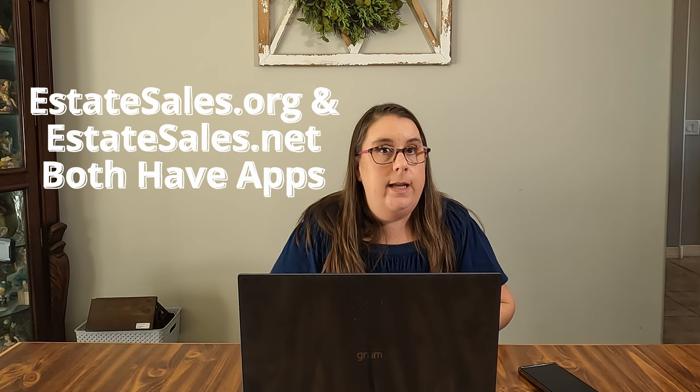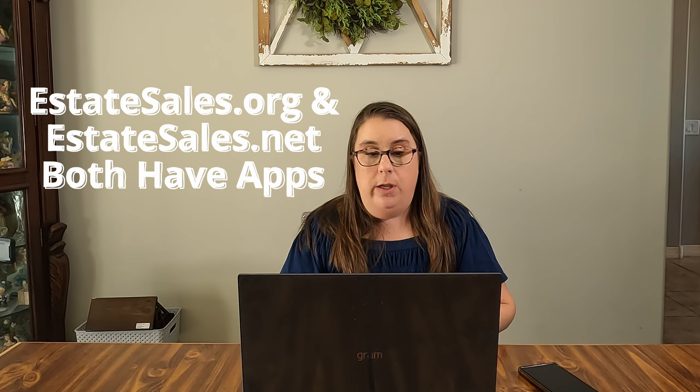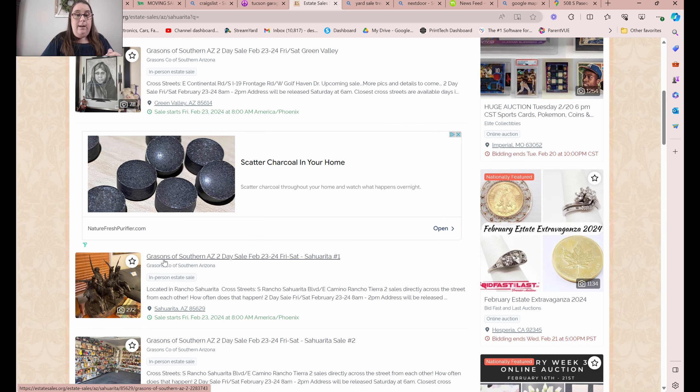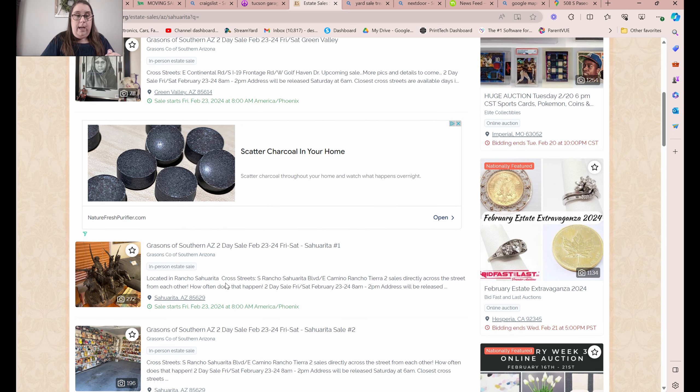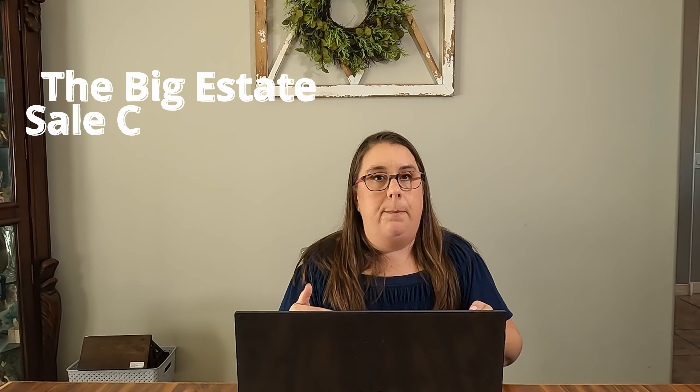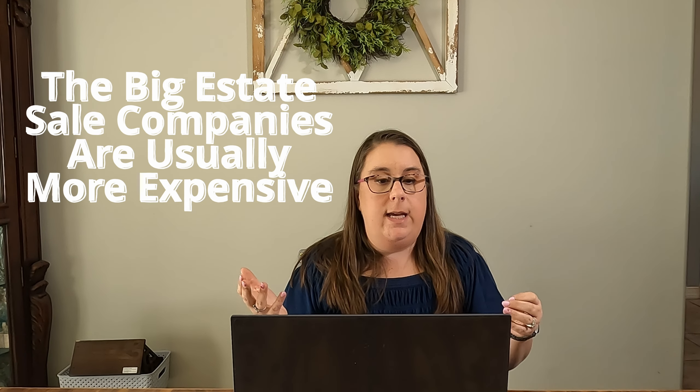EstateSales.org and EstateSales.net both have an app, but I'll show you the desktop version. We actually have three sales from the same company, Grayson's - two in one community, Rancho Sarita, and another one over on Continental and I-19, more in the Green Valley area. They are both two-day sales, Friday and Saturday. Grayson's, as well as other big sales companies, will probably be more common in bigger cities. They have a staff of 20-plus people, and therefore they've got the capacity to look stuff up - so a lot of times, the big companies are always going to be priced higher than the smaller companies.